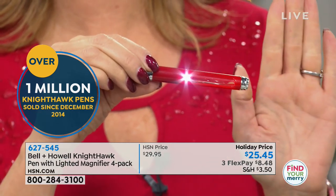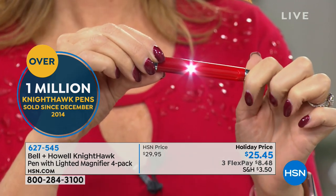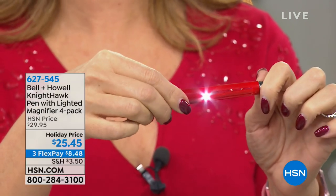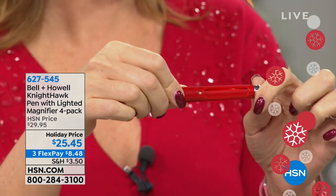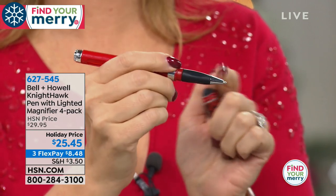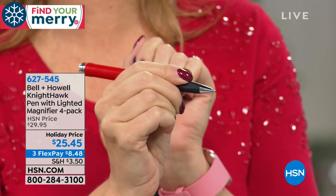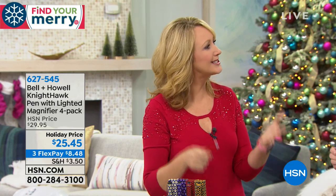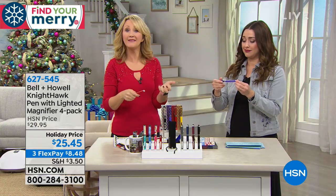You have that 3X magnifier, and the best part — it hides away. You're not advertising to the world that you're wearing readers. You're also getting a bright light, a juicy fun writing instrument with a 1.2 millimeter tip, soft touch comfort grip, and a stylus to use with your phones and tablets — keeping your screens clean and operating with precision. It's an awesome four-in-one for anyone on your holiday gift list, something they'll use over and over and always think about you.